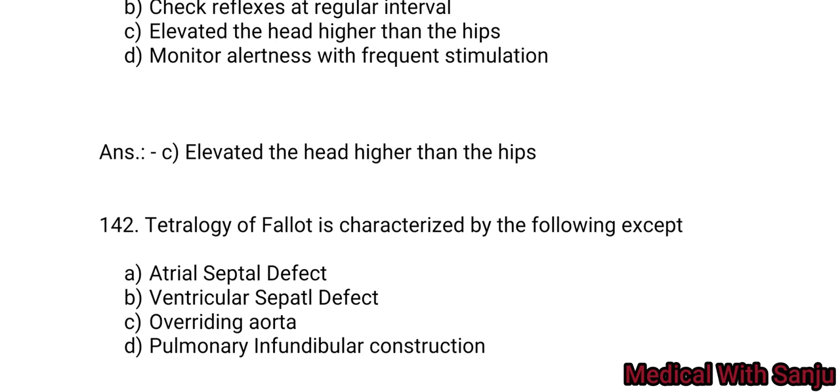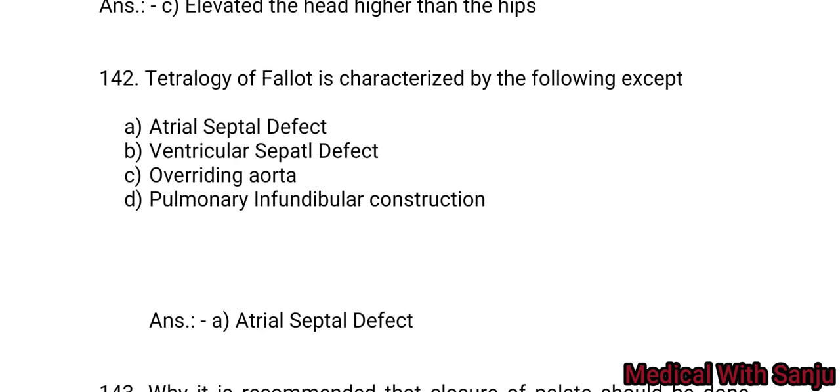Question 142: Tetralogy of Fallot is characterized by the following except: Option A: atrial septal defect. Option B: ventricular septal defect. Option C: overriding aorta. Option D: pulmonary infundibular constriction. Tetralogy of Fallot is the most common cyanotic congenital heart disease and includes four defects: ventricular septal defect, right ventricular hypertrophy, pulmonary artery stenosis, and overriding aorta. Option A — atrial septal defect is the right answer (not part of tetralogy).